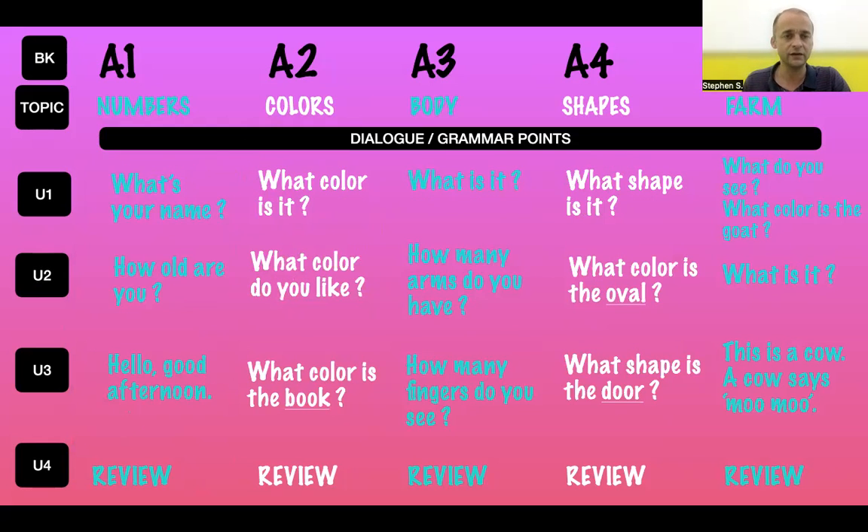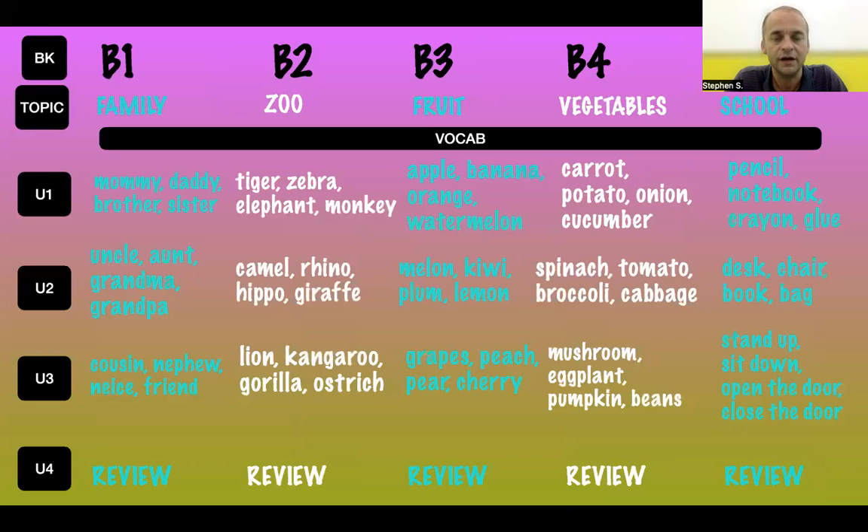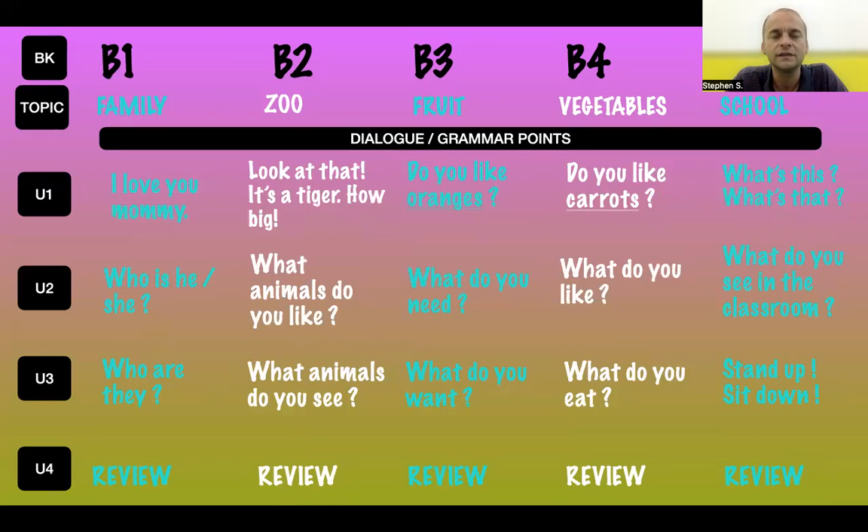Now let's take a look at Level B. We've got great topics: family, zoo, fruit, vegetables, and school. These are attractive, fun, and general topics for students to engage with. Take a look at the target vocabulary — feel free to take a screenshot with your mobile phone or computer, as it really helps with lesson planning. After six months of Level A, students move on to Level B, and as you can see the questions are slightly more complex and interesting.